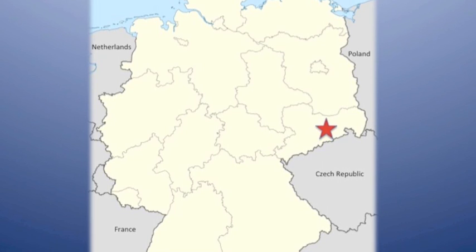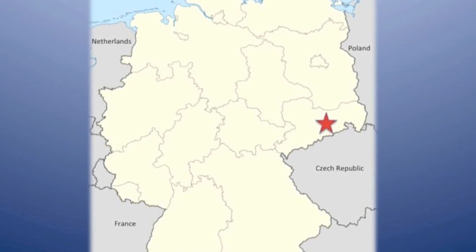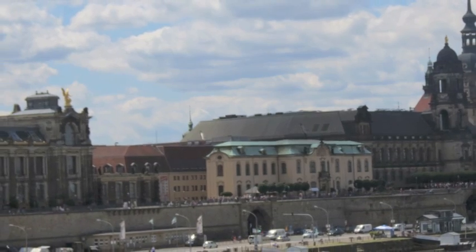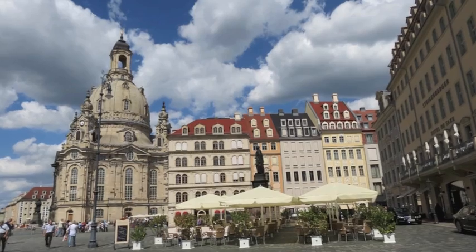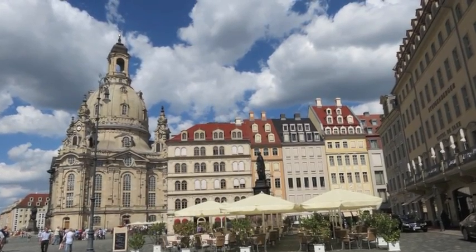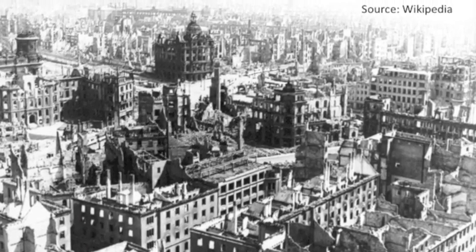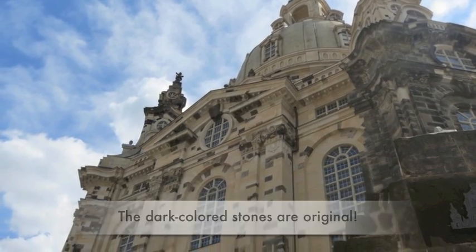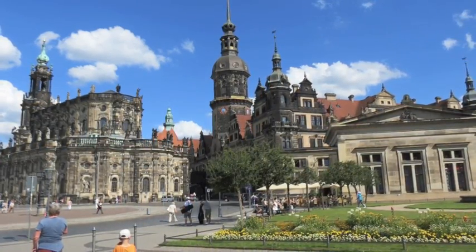Dresden is the capital of the state of Saxony in East Germany, near the borders of Poland and the Czech Republic. It is the fourth largest city in Germany with a population of over 530,000. Dresden is known for its art, culture, and architecture, particularly its Phoenix-like rise from the rubble of the February 1945 Allied firebombing, in which over 90% of the city was destroyed. Today it's a vibrant and beautiful city attracting visitors from around the world, including two recent expats.